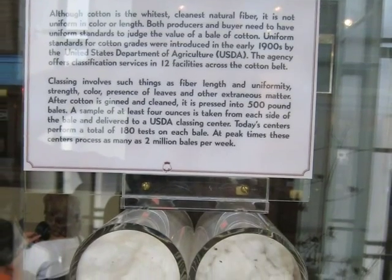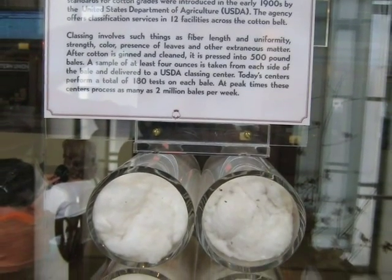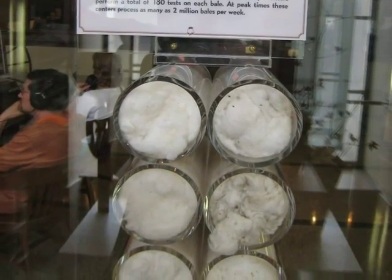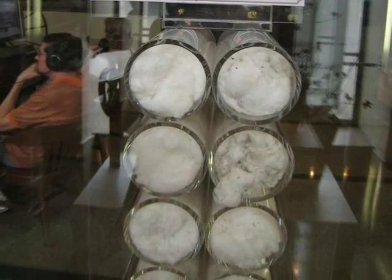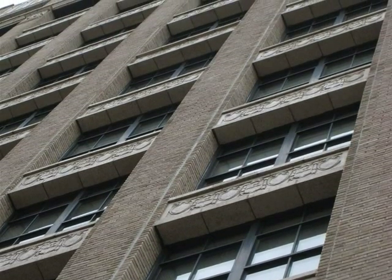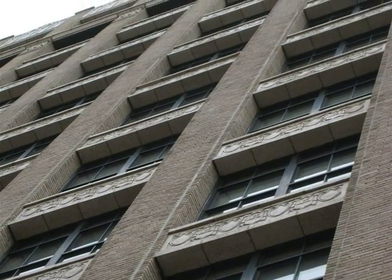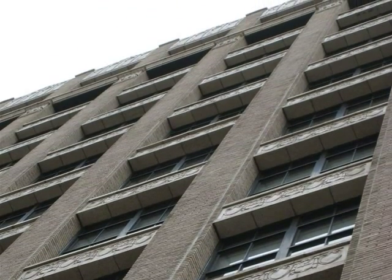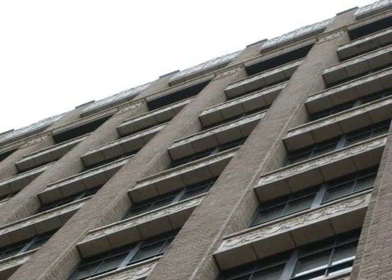It also provided a place for experts to classify cotton into different categories. Higher quality cotton sold for more. The classification takes a very keen eye, and was originally completed on the top floors of the cotton exchange only in times of sunlight. Not until 1952 and the invention of the Macbeth lightbulb could classification be completed at any time.